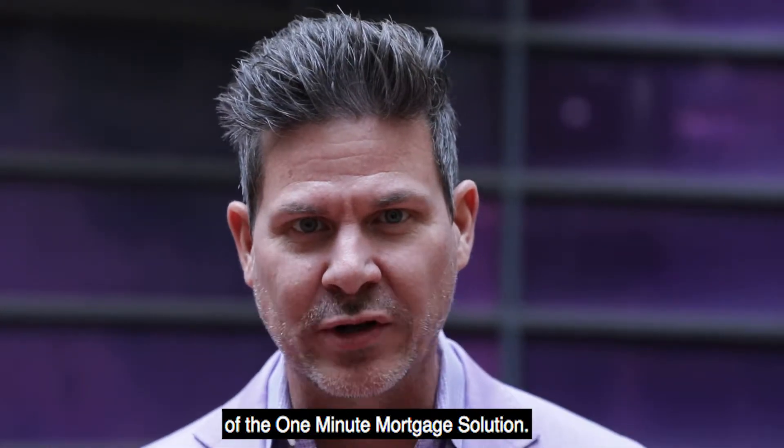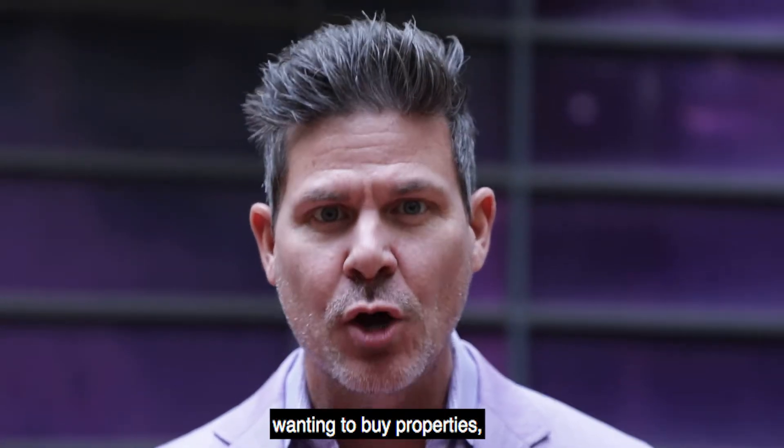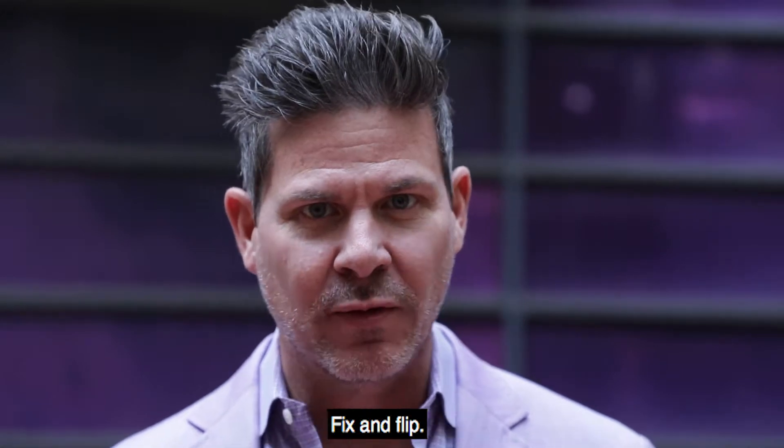This is the 18th episode of the One Minute Mortgage Solution. We had a client come to us who had just started an entity wanting to buy properties, rehab them, and sell them — buy, fix up, and sell. Fix and flip.